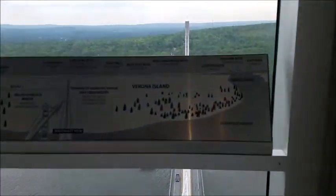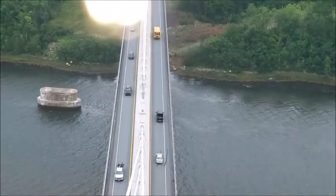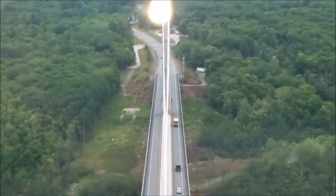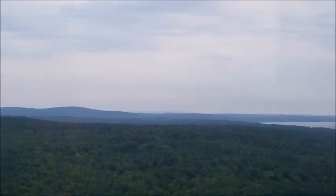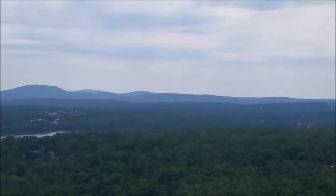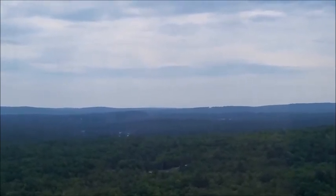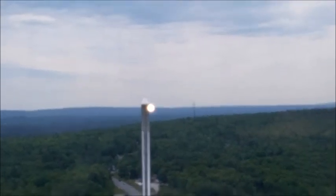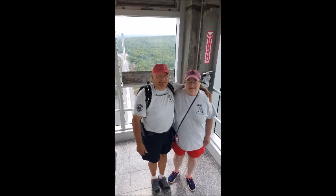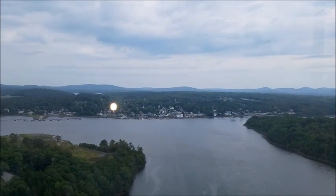We'll swing back and look at the road deck again. Let's see if I can zoom in to the road deck. There are some mountains — I'm not sure the direction, but beautiful, beautiful mountains. And we'll be going to Winter Harbor at the end of the week and Acadia National Park. Everybody's excited and having fun.